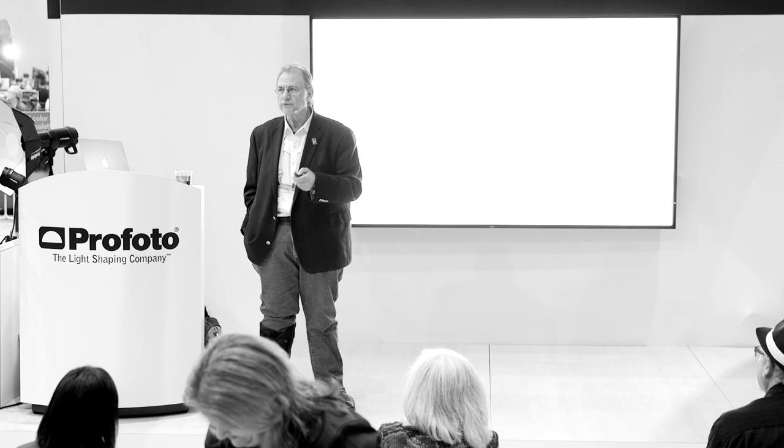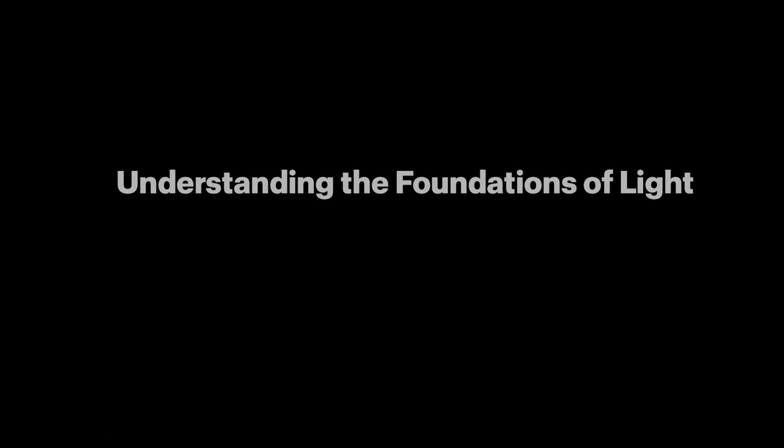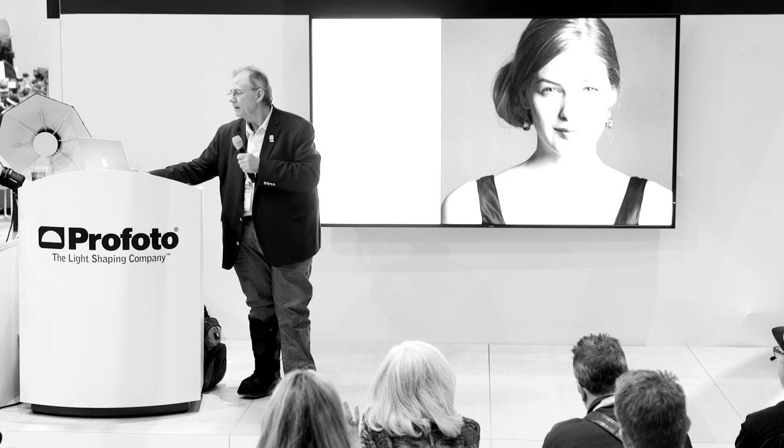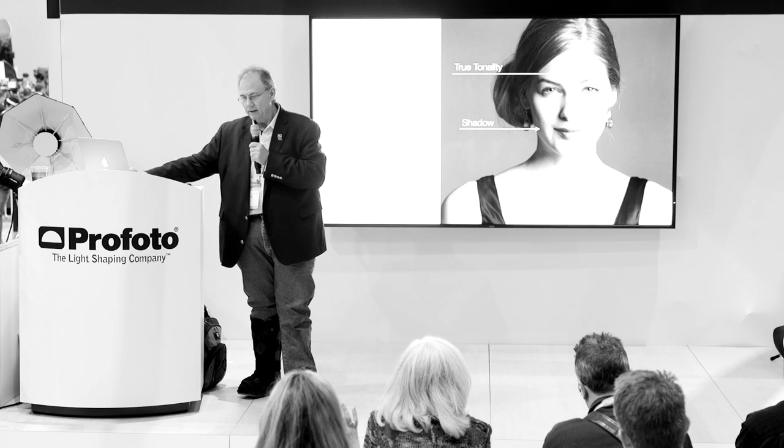Good afternoon everybody. I'm a lighting guy and I always talk about lighting. I think if we can understand that we've got three things about light that we have to talk about: light quality, light quantity, and light direction. All three of those are hugely important.